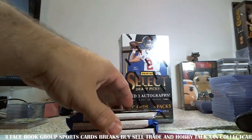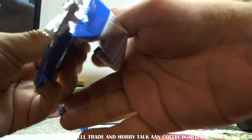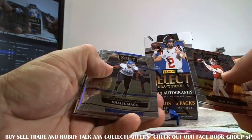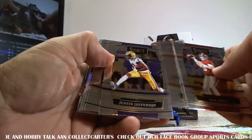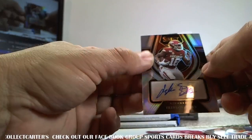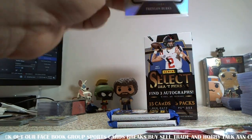Box one, here we go. It is the 2022 class, of course. We are looking for Kenny Pickett, probably, and who else? I'm trying to think of the big names. Kenny Pickett is the one I think we want to hit. Drake London would be a nice one to hit too. Treylon Burks — that is not a bad hit. For Arkansas, Silver Auto. Very nice.